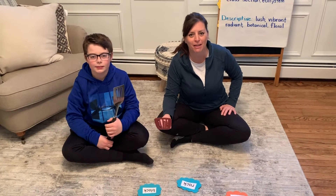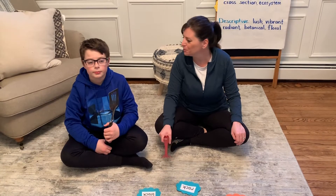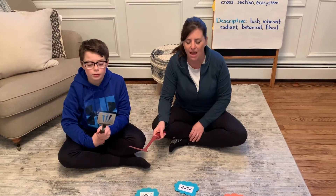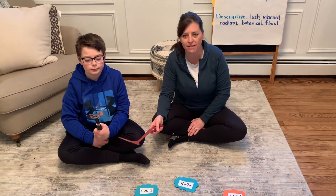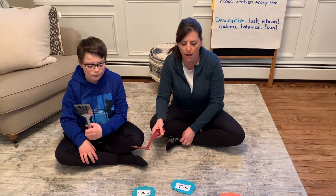Hi, welcome back to Lunch Break at Lexplore. My name is Janet, a kindergarten teacher and a mom of two. Hi, I'm Ben. I'm in fifth grade. And we have a great fun reading activity for you to work with your child with at home.